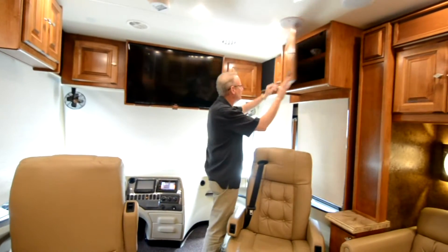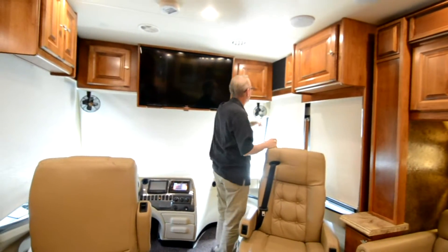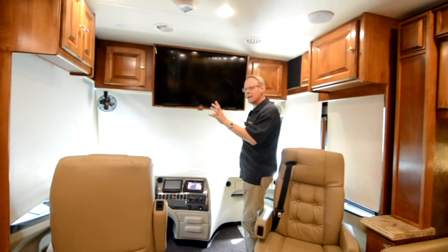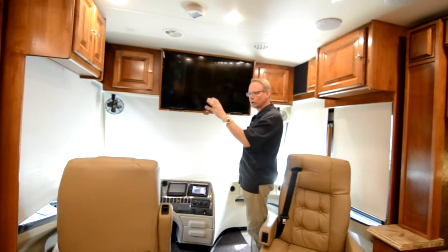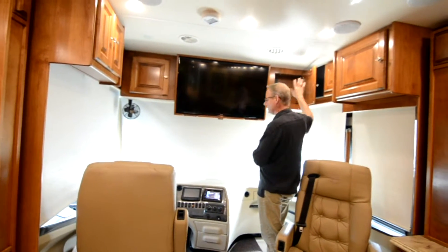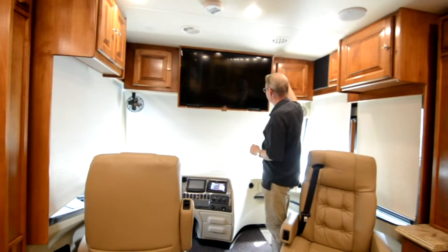Right up here we have some cabinetry — I believe it's a glazed cherry, possibly a darker maple. Up in here we've got some equipment for the satellite dish and your antenna booster.